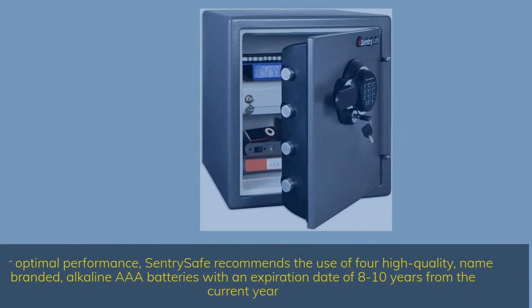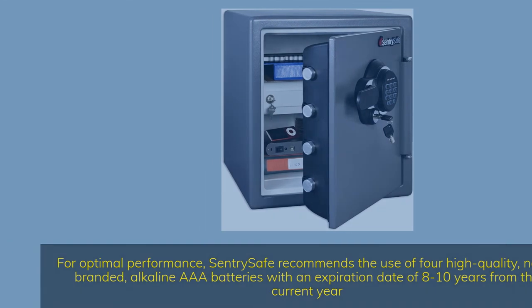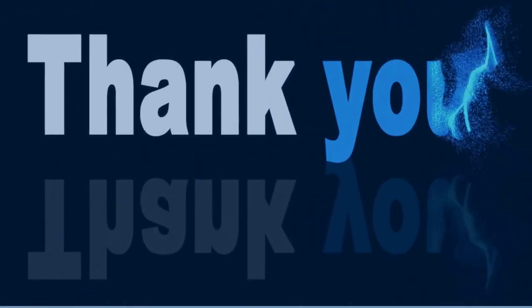For optimal performance, SentrySafe recommends the use of four high-quality, name-branded, alkaline AAA batteries with an expiration date of 8 to 10 years from the current year. Thank you for watching the video.